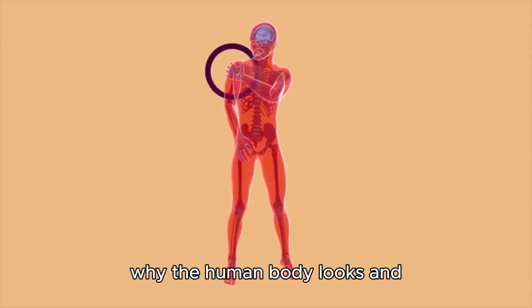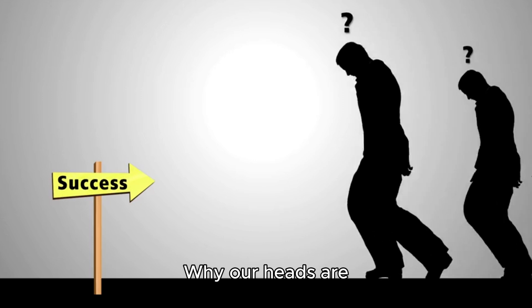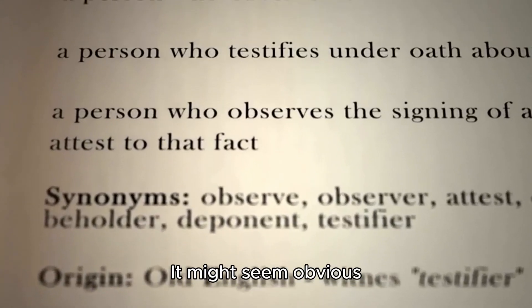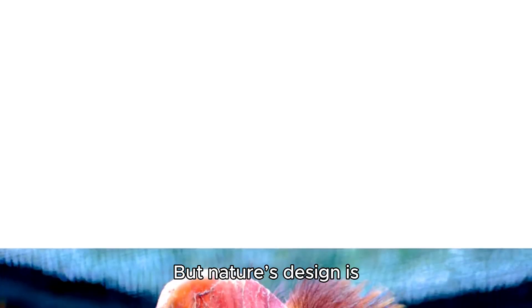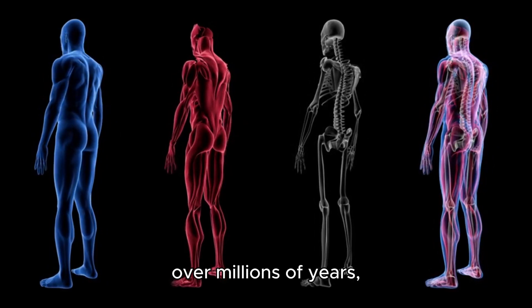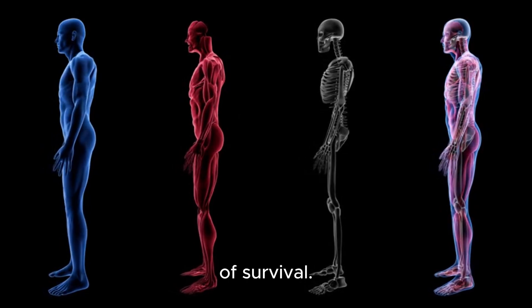Have you ever paused to consider why the human body looks and functions the way it does? Why our heads are positioned at the top, our feet at the bottom, and why we stand upright? It might seem obvious because it's what we're used to. But nature's design is far from random. The shape and structure of our bodies evolved over millions of years, shaped by the forces of evolution and the demands of survival.